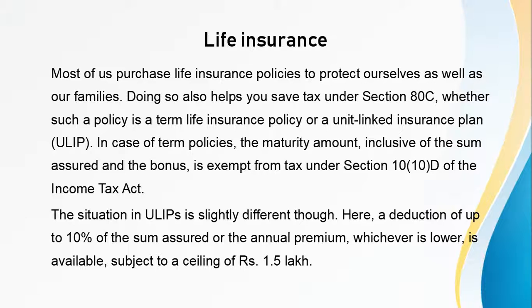Next is Life Insurance. Most of us purchase life insurance policies to protect ourselves as well as our families. Doing so also helps you save tax under Section 80C. Whether such a policy is a term life insurance policy or a unit-linked insurance plan, in case of term policies, the maturity amount inclusive of the sum assured and the bonus is exempt from tax under Section 10D of the Income Tax Act. In unit-linked insurance plans, a deduction of up to 10% of the sum assured or the annual premium, whichever is lower, is available, subject to a ceiling of Rs. 1.5 lakh.